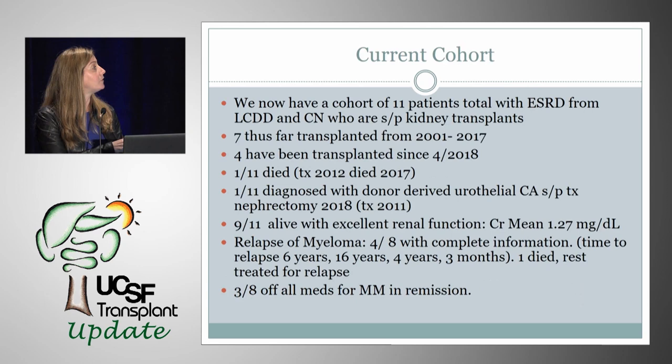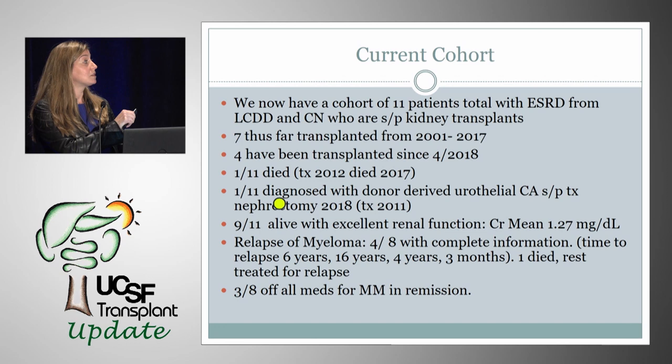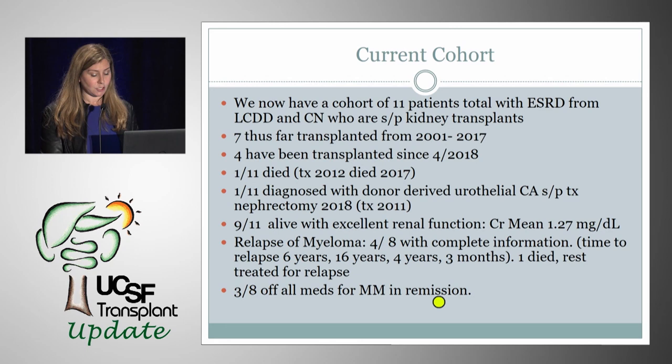We now have a cohort of 11 total patients with ESRD from light chain deposition disease and cast nephropathy. Seven have been transplanted between 2001 and 2017; four have been transplanted since April 2018, when we started doing these as a formal protocol. One died — the same patient from the case series who had his transplant for five years. One was diagnosed with donor-derived urothelial cancer and had a transplant nephrectomy in 2018. Nine out of 11 are alive with excellent renal function, and three out of eight with complete information are off all medications for multiple myeloma and remain in remission.